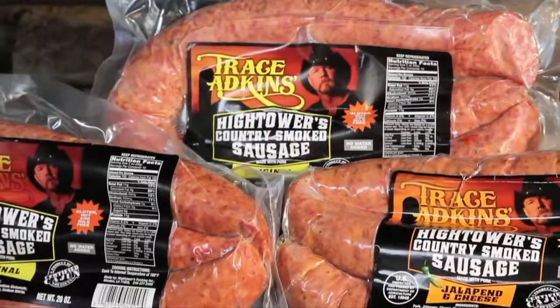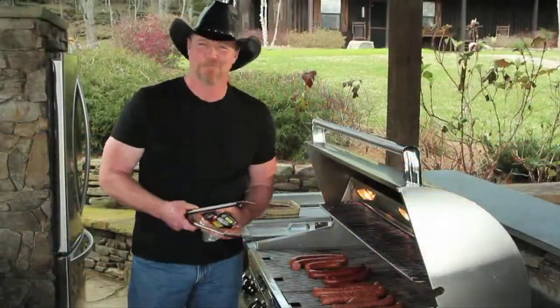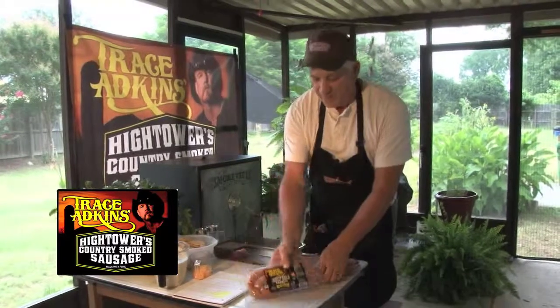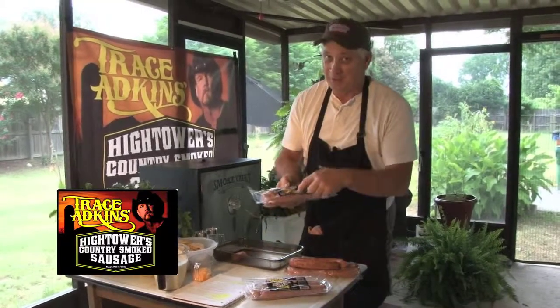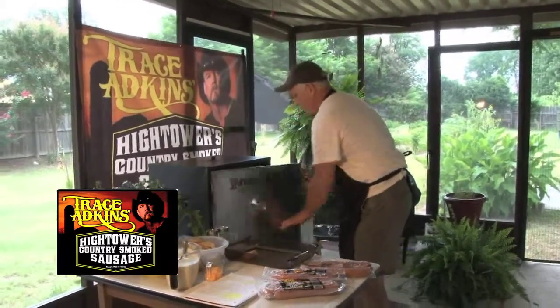Hightower's has been making sausage in Webster Parish since 1972. I've been enjoying this product for years, and I've now joined with Hightower's to produce Trace Atkins Hightower's Country Smoked Sausage with a commitment to quality — and it's full of flavor. So pick up a pack. They've got three flavors: the original, which is always one of the favorites; the hot, which kicks it up a notch; and then the jalapeño and cheese, also a favorite. We're going to put these on the grill.